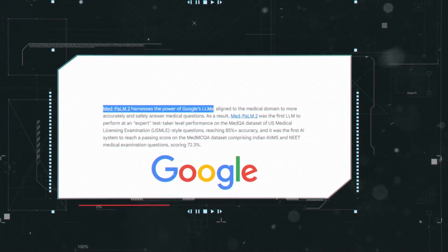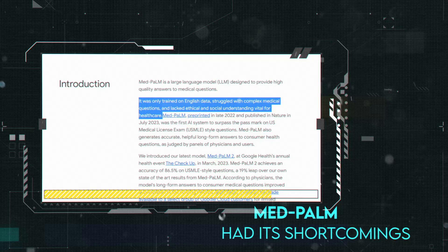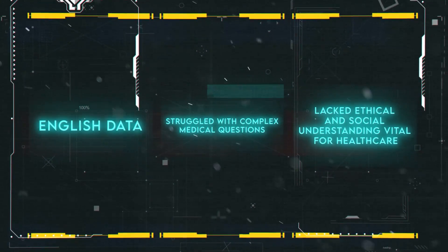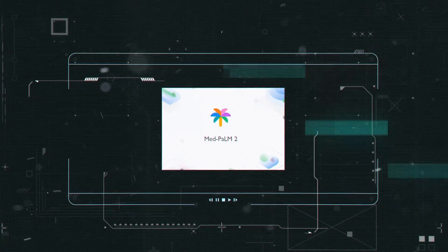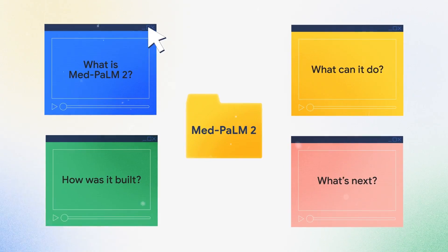MedPalm 2 isn't Google's first medical AI. They had MedPalm earlier, based on Palm 1. While impressive, MedPalm had its shortcomings — it was only trained on English data, struggled with complex medical questions, and lacked ethical and social understanding, vital for healthcare. That's why they developed MedPalm 2, an improved version overcoming these issues and adding new capabilities.